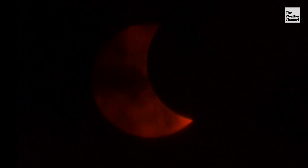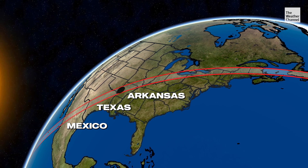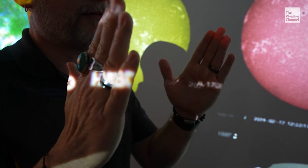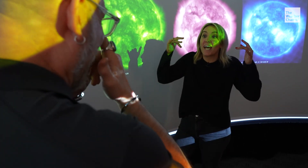Where you are plays a major role in what you'll see. Closest to the center line — around Mexico, Texas, Arkansas — you're going to see almost four and a half minutes of totality. As you move away from the center line toward the edge, the length of totality decreases. It's hard to even imagine — by the time your brain comprehends it, it's over.